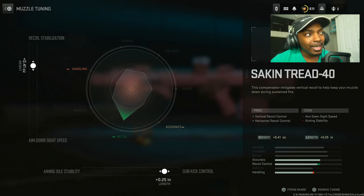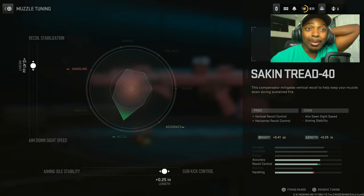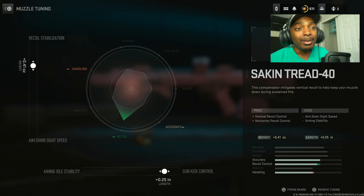Move on to the second attachment: the Tread 40, set recoil stabilization to 0.41 ounces and gun kick control to 0.25 inches. The pros are vertical and horizontal recoil control increase. The downside is you do lose some aim down sight speed and aiming stability, but that's not a big deal.